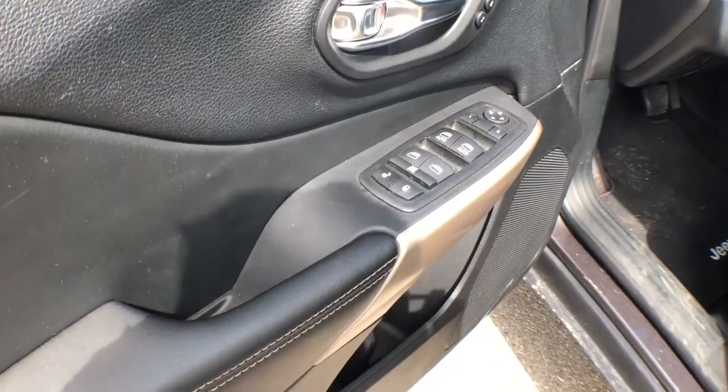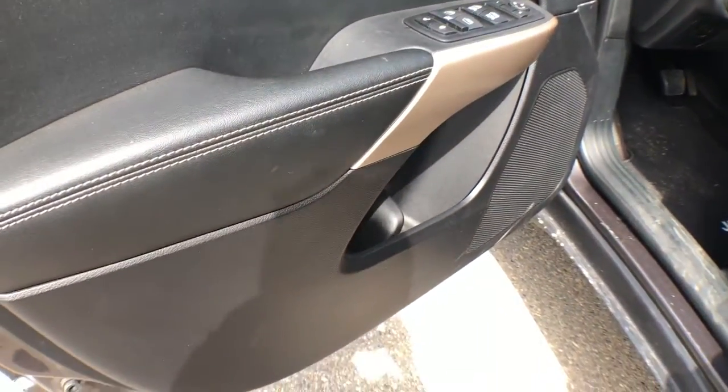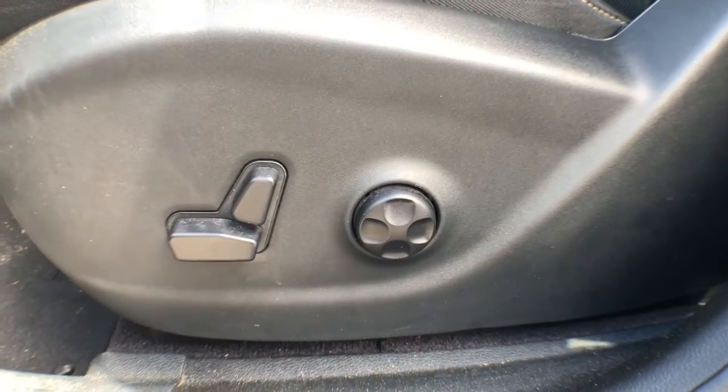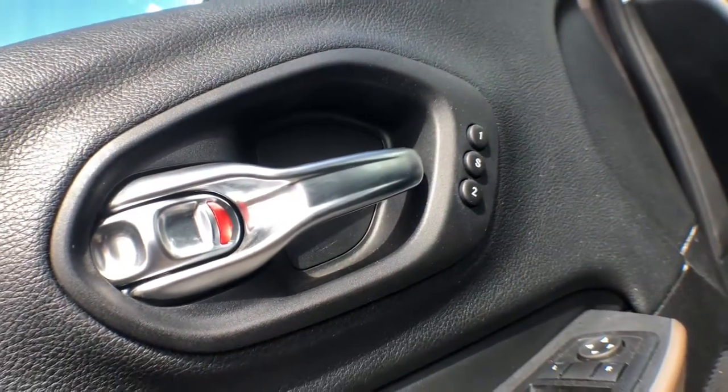On the driver side doors you have power locks, windows and mirrors with some storage underneath. Shifting over, you've got a power-operated driver seat — if switching between drivers, you do have the option to set your most comfortable position.